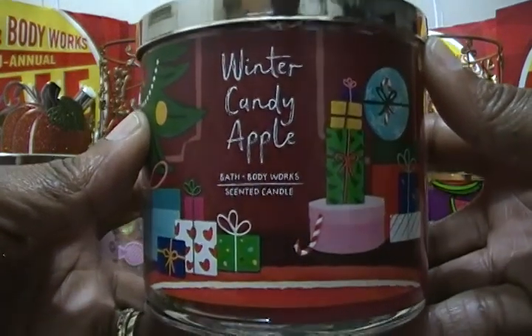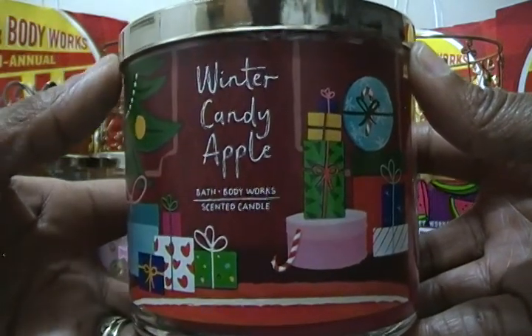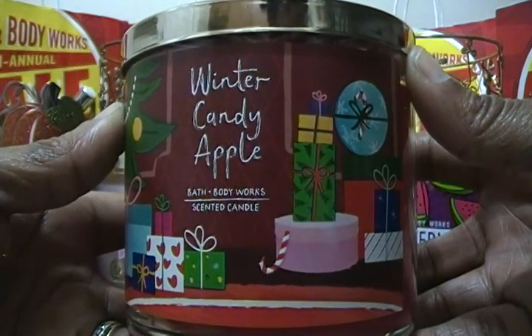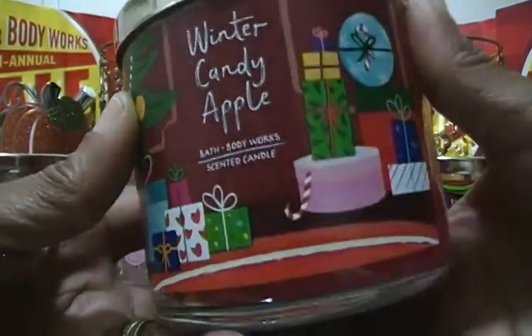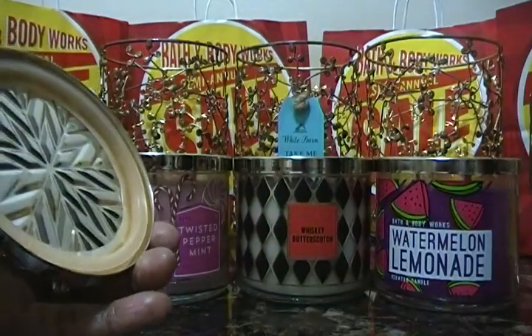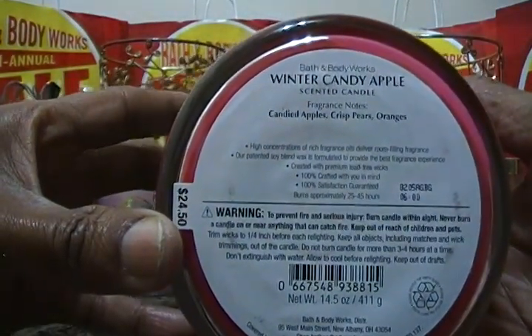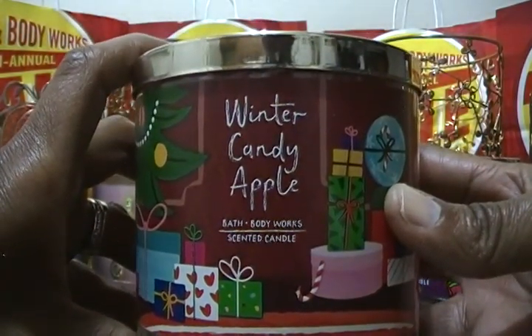Along with the BFF's Winter Candy Apple candle, I also purchased a Winter Candy Apple candle for a co-worker because she likes this scent. We have two or three for ourselves as well. This smells so good — just like a candy apple. The notes are candied apple, crisp pear, and oranges. One is going to the co-worker and the other to my wife's BFF.